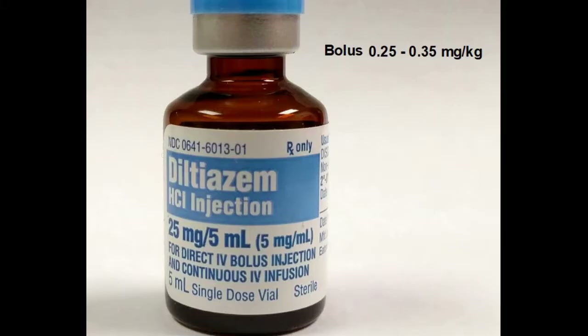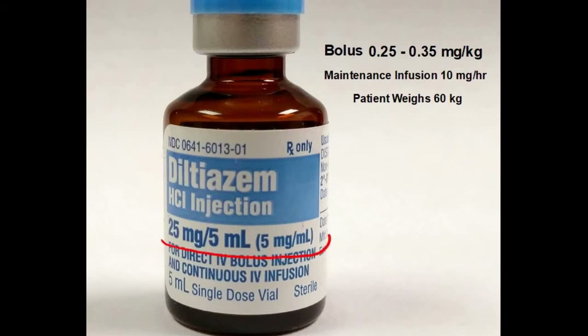Our treatment guidelines call for a bolus of 0.25 to 0.35 milligrams per kilogram and a maintenance infusion of 10 milligrams per hour. For the sake of argument, we'll say the patient weighs 60 kilograms. We can see by looking at the bottle that we have 25 milligrams in 5 milliliters — and they've even done the math for us: 5 milligrams per milliliter.